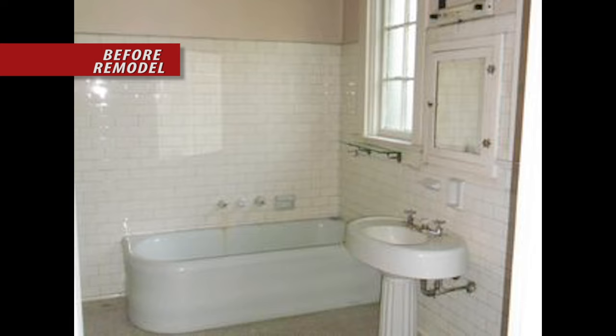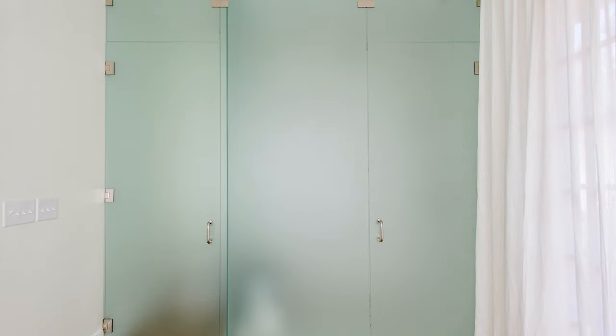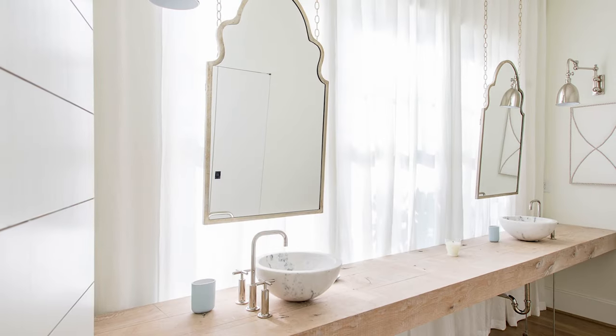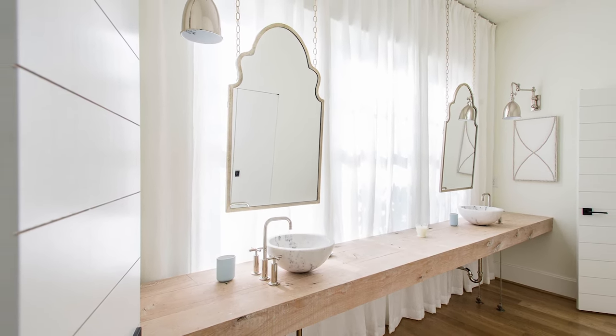This family of empty nesters was looking to downsize and wanted to integrate their unique and modern design concepts into their new master bath. With the home located in a historic district with strict regulations about altering the home's exterior appearance, removing the existing window in the bathroom was not an option. A unique vanity featuring a solid wood beam was created that integrates the window into the overall design. A seamless glass wall was designed to house the water closet and shower. The shower includes a marble bench and floor tile with white subway tile on the walls. A large soaker tub was installed as well. The bathroom not only created a unique space for relaxation, but also provides an oasis for this family to enjoy for years to come.